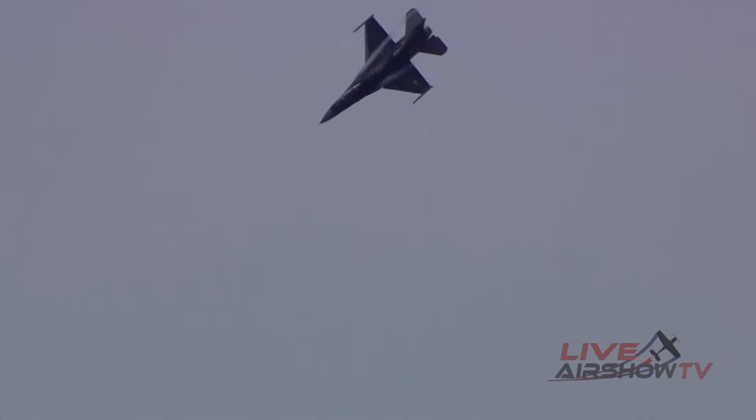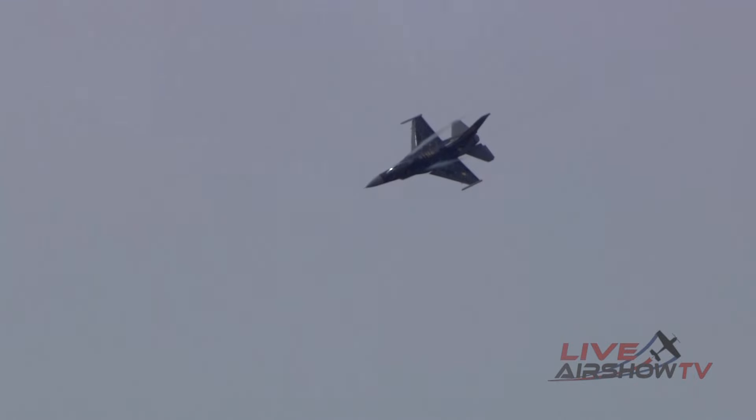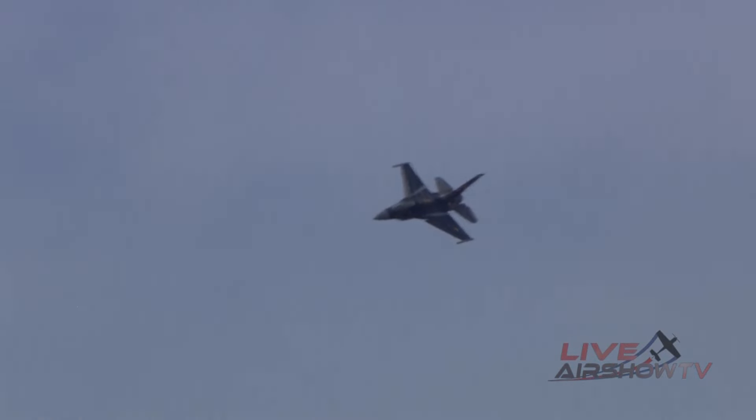As she returns to show center, Captain Fiedler will accelerate and snap the F-16 through a series of aileron rolls, demonstrating its exceptional roll maneuverability. Dropping in from the left — Rebel and the triple roll.